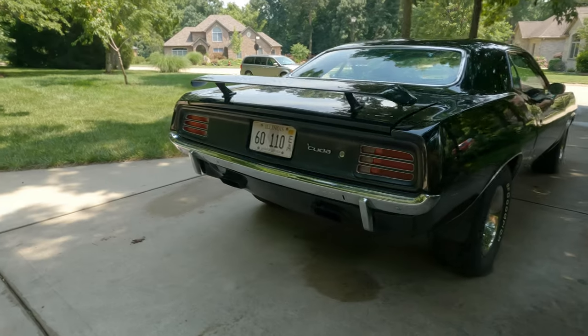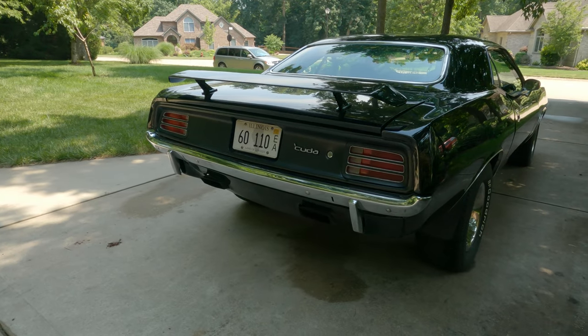Hey guys, Chuck, House of Mopar. The CUDA is done. And she's clean.